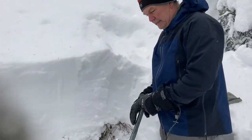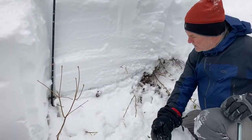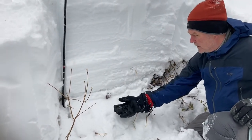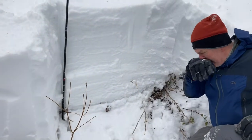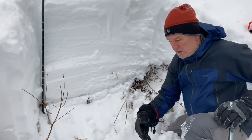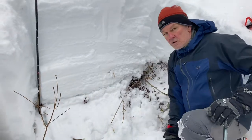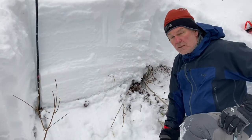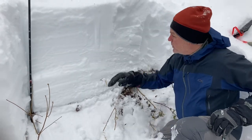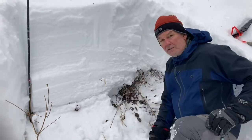So you can see that our extended column test failed on a melt-freeze crust that we had earlier identified, about 40 centimeters above the ground. This would be a sudden planar collapse, and as you can see, reasonably catastrophic. Not too much of a concern today — we're in the trees — but this might be something we'd be concerned about on a big open slope. Although we've got a lot of foliage down here that's still providing a fair amount of anchoring.